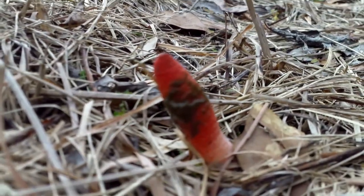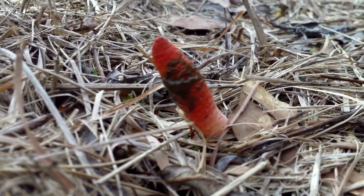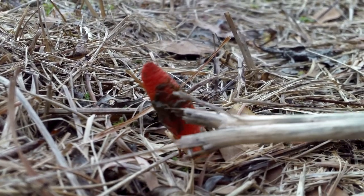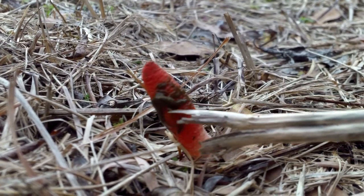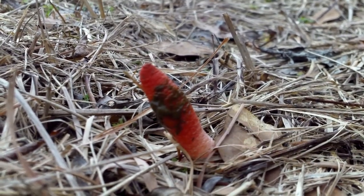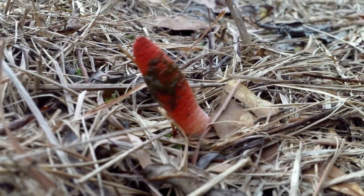Let me get closer and focus. They have sort of a green slime on them — you can see it. They do stink really badly. These ones I can't smell right now, but these are really small ones.